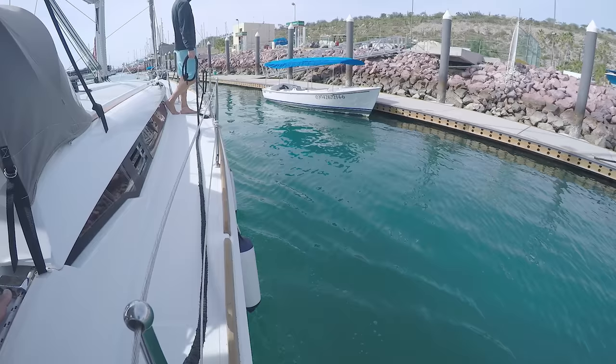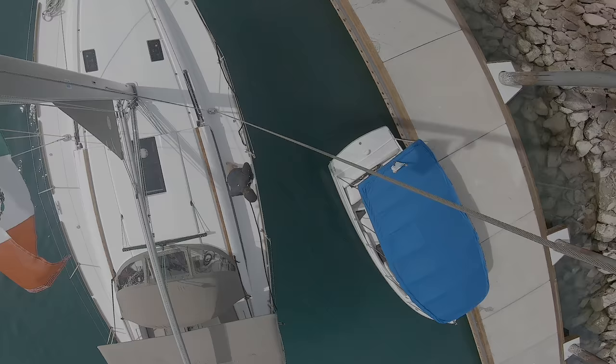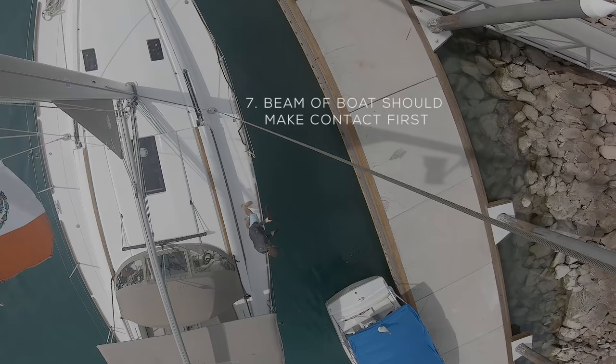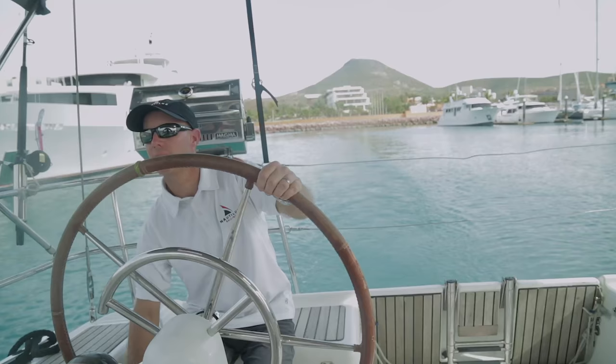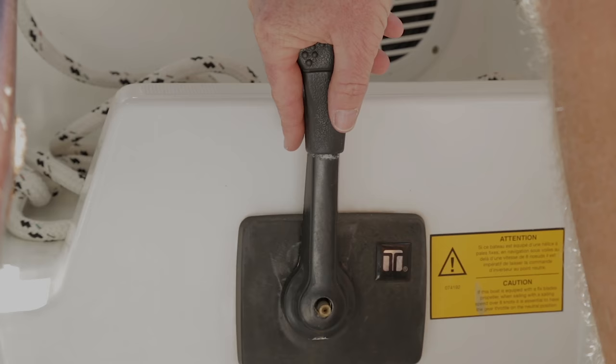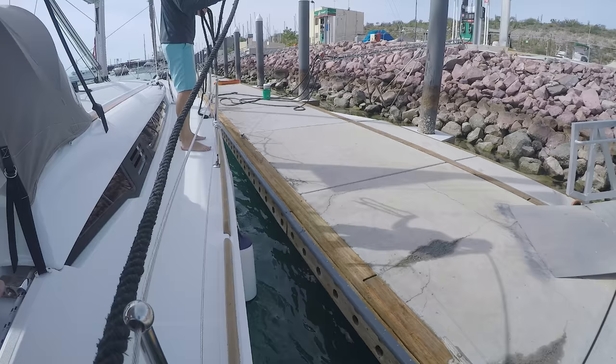As you make your final approach to the dock, it's really important to come in at as shallow an angle as possible. As the boat gets really close, start pivoting the bow away from the dock. The goal is that when the boat makes contact, the beam of the boat — the widest part, usually near the shrouds — gently kisses the dock. Right when the boat is about to make contact, the helmsman can feather the boat in reverse: just a little bit of reverse, then neutral, then a little reverse, then neutral. Don't slam it into full reverse or prop walk can pull your stern away from the dock.